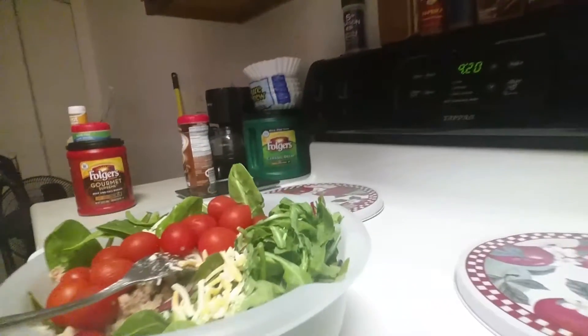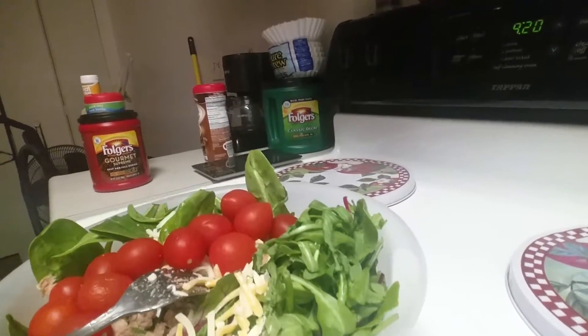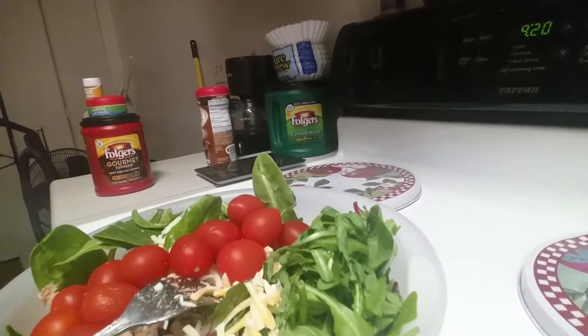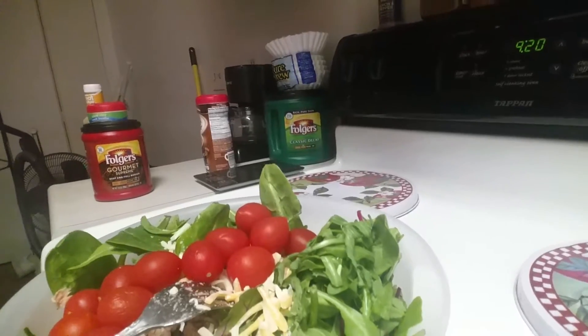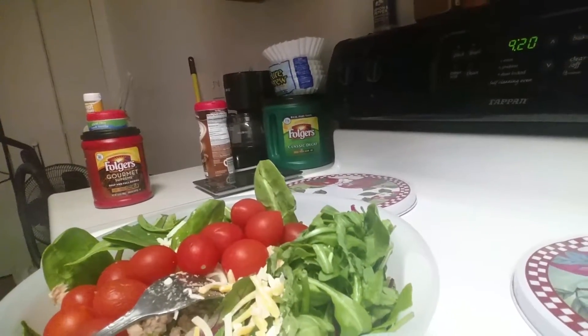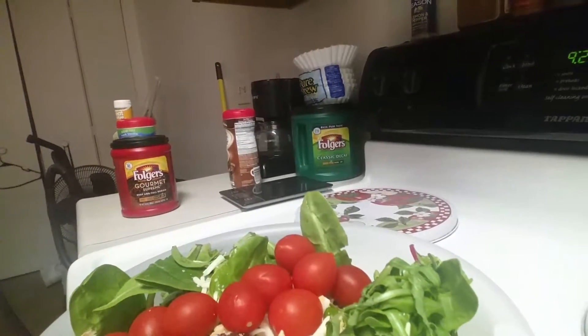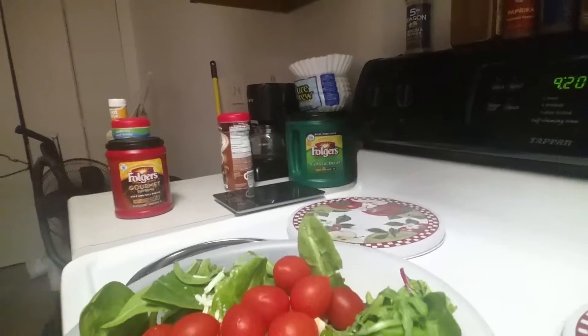So this right here is a salad that I got. What I did was put the whole bag of kale and spinach mix in there. It's one cup per serving, but it's four cups — one cup is 25 calories, so that's 100 calories with all of it in there. And I got some cherry tomatoes.